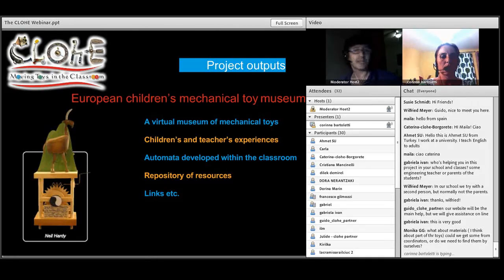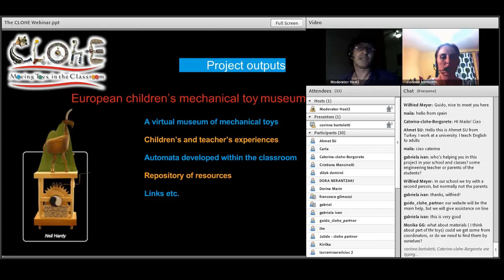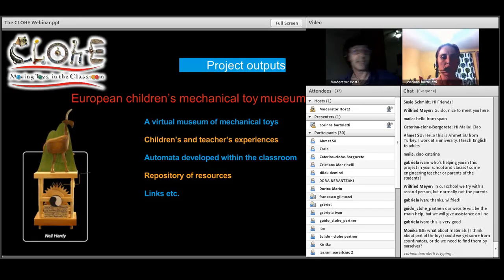We see this as a way of inspiring the children, to show them what can be done and how it can be done. We're sharing children and teachers' experiences through a huge database of videos. Of course, all the resources that Karina just mentioned will also be available online for download, and through the wiki you'll be able to find them as well. We've also built a big database of links to museums, children's museums, and museums of automata, and even links to artists who work in automata at the cutting edge, to make this project bigger and better.